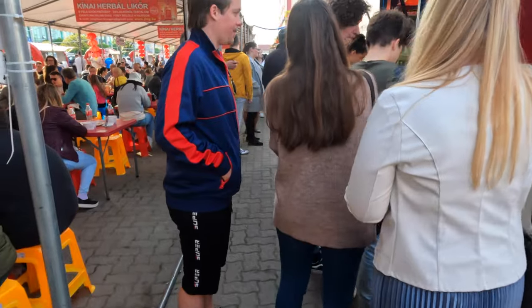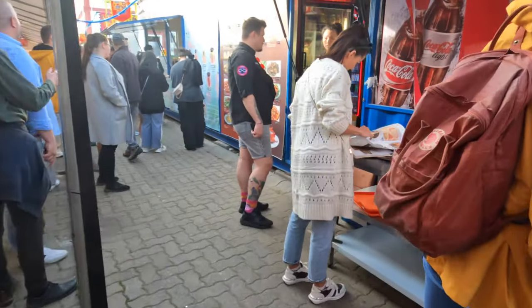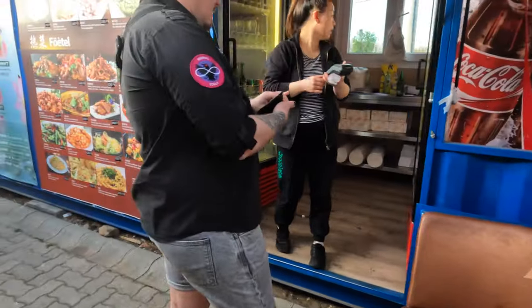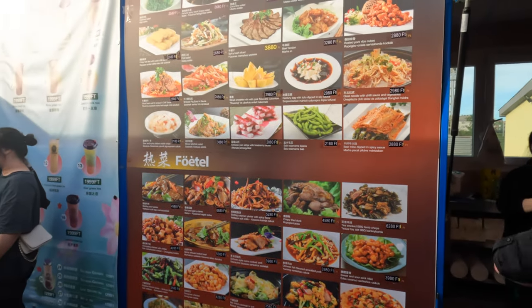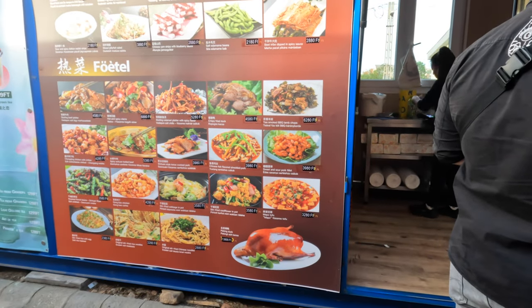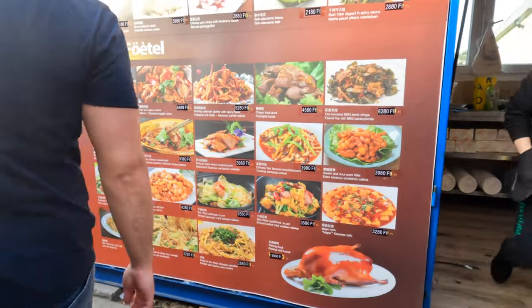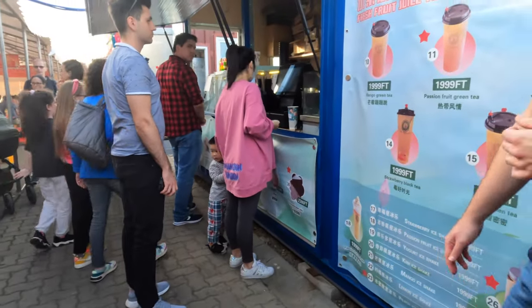I want to get some of those pancakes. What should I get? Mapo tofu — it looks like massive portions though. Okay, come on, let's see.